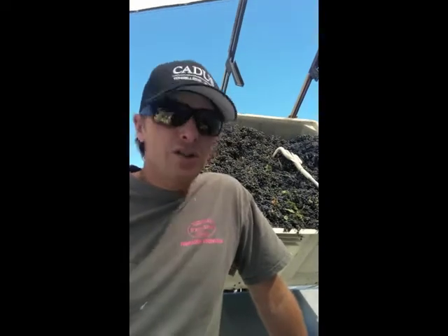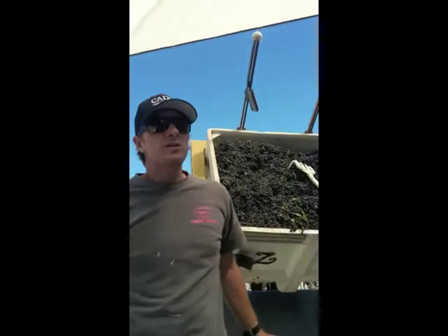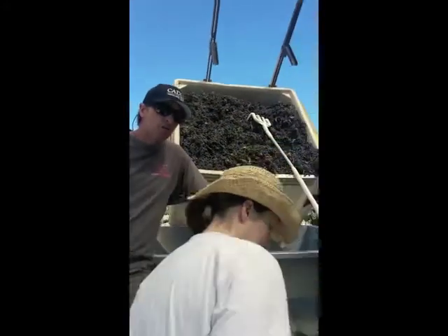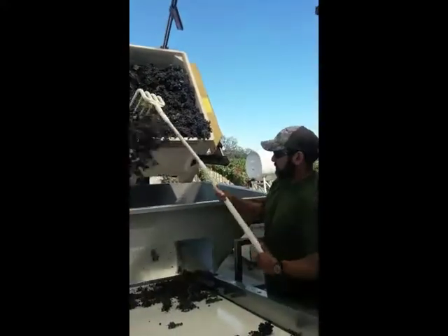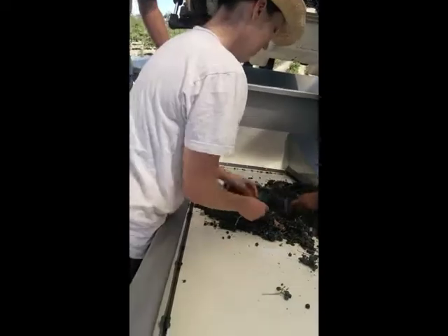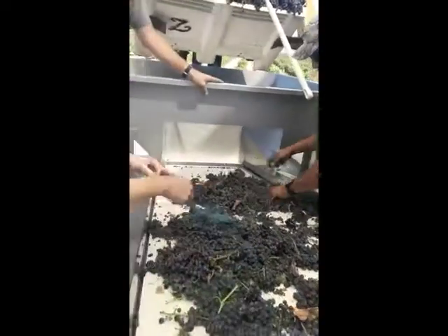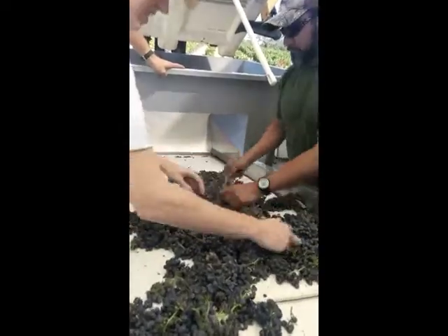We just got some Cabernet Sauvignon in and I'm going to show you what the purpose of the sorting table is. Basically, we lay out the fruit flat in one layer, which allows us to go through and pull out leaves, sticks, and other material. We can process about two tons per hour.